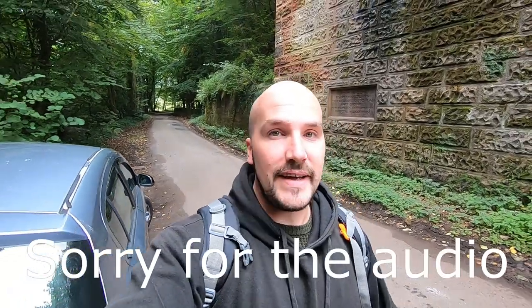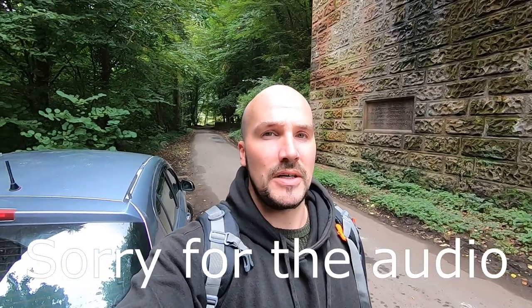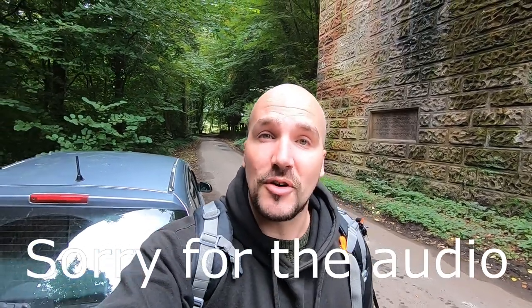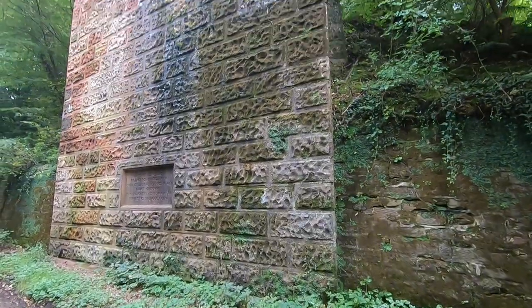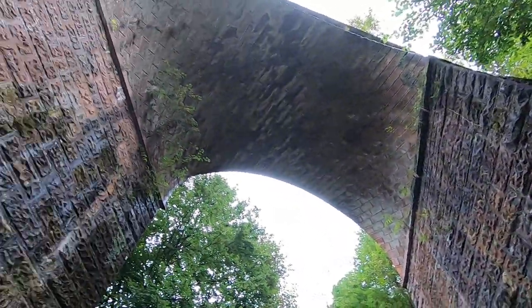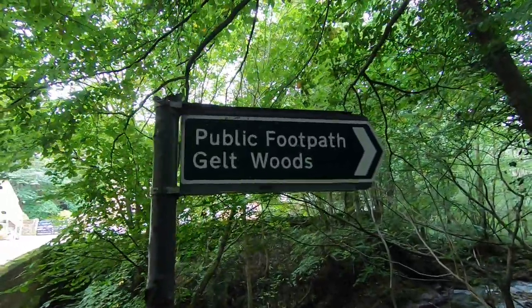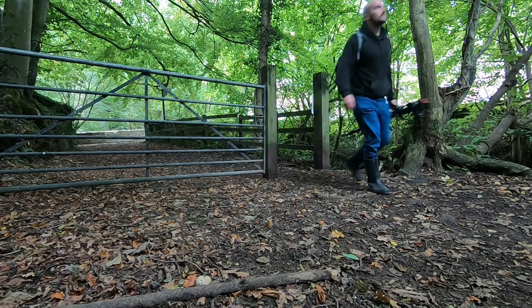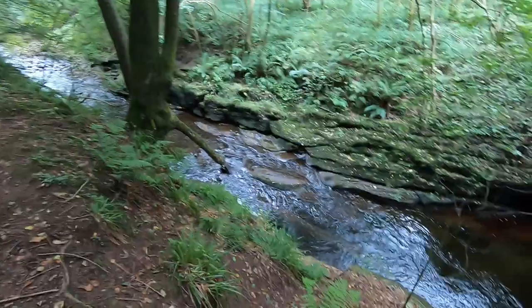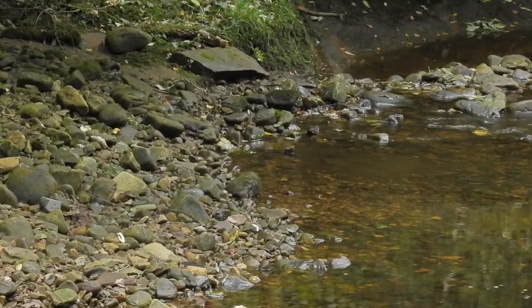I've just made it to Gelt Woods — or what I think is Gelt Woods, it isn't very well signposted and I'm not sure which way I've got to go. I also have no idea what sort of wildlife I'm going to find, if any. I had parked underneath a cool looking viaduct and after actually having a look, it turns out there was a sign and I was in the correct place. The path follows the course of the River Gelt and it wasn't long before I spotted my first animal — another dipper.